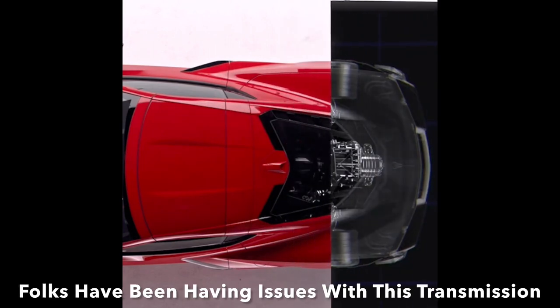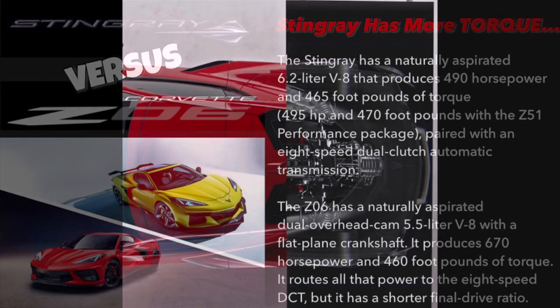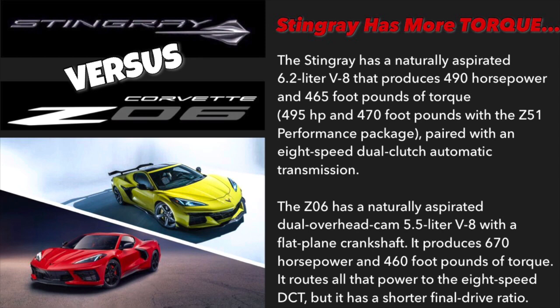People have been having issues with this transmission and since it's so random, I'm not totally convinced on the root cause at this point. For those of you that don't know, the Stingray actually has more torque than the Z06. The Stingray has a naturally aspirated 6.2-liter V8 producing 490 horsepower and 465 foot-pounds of torque — 495 horsepower and 470 foot-pounds with the Z51 performance package — paired with an 8-speed dual-clutch automatic. The Z06 has a naturally aspirated dual overhead cam 5.5-liter V8 with a flat-plane crankshaft, producing 670 horsepower and 460 foot-pounds of torque, routed through the same 8-speed dual-clutch transmission.